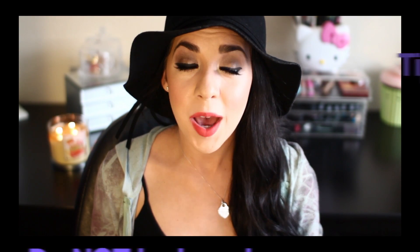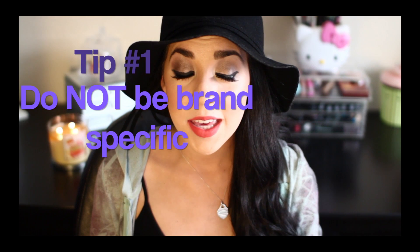Hi guys, today I'm here to share with you some tips for shopping and saving money, because we all love to do that. So let's see — the first tip would have to be to not be brand specific.